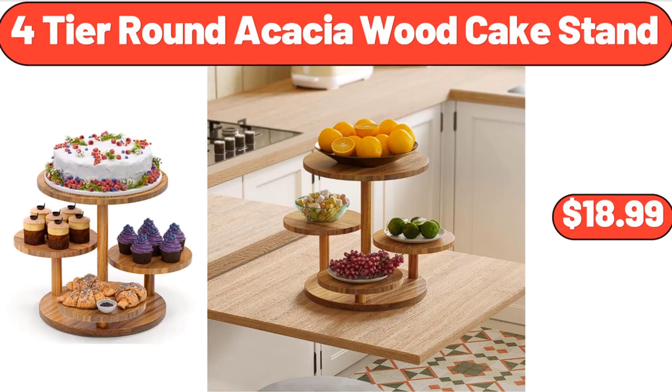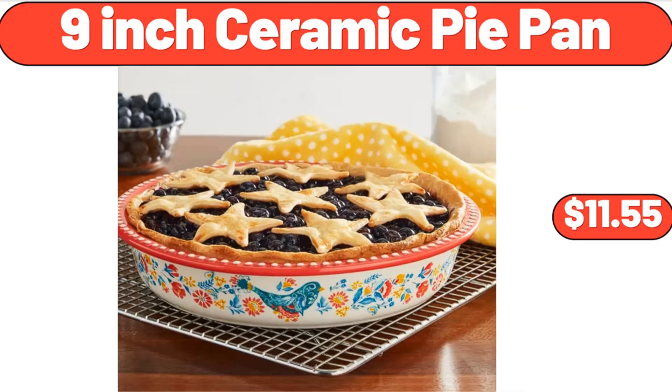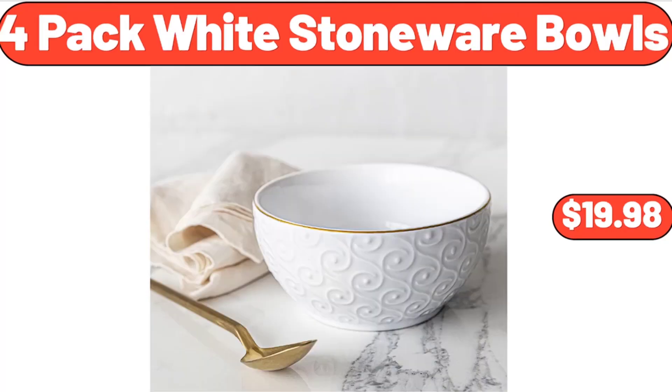4-Tier Round Acacia Wood Cake Stand, $18.99. 10-Inch Small Wall Clocks, Battery Operated, $7.99. 9-Inch Ceramic Pie Pan, $11.55. 4-Pack White Stoneware Bowls, $19.98.